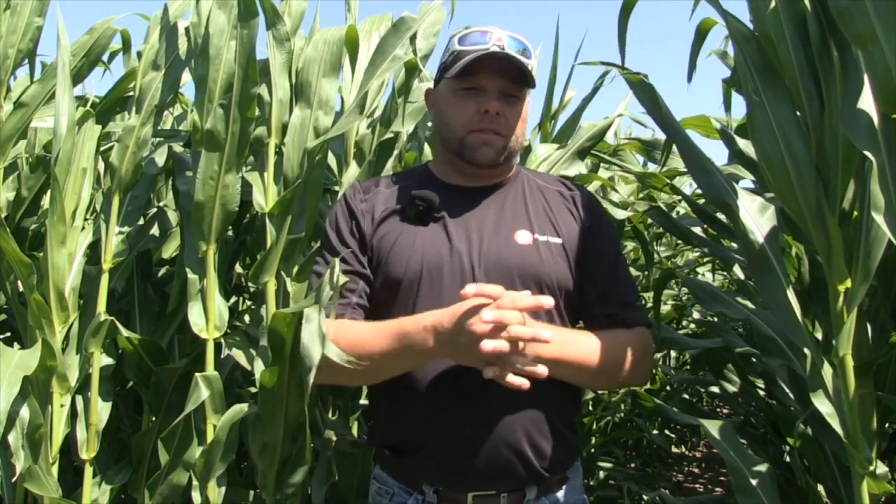Thanks for having me in Western Canada. I love coming out here to visit all this corn under irrigation and seeing the great job that corn's doing out here. The growers are learning new acres every year — pretty excited to keep watching that stuff grow.